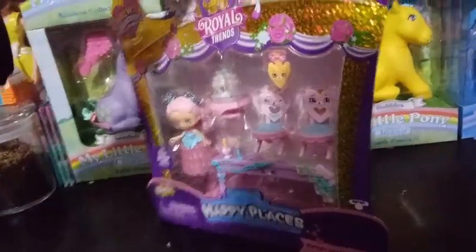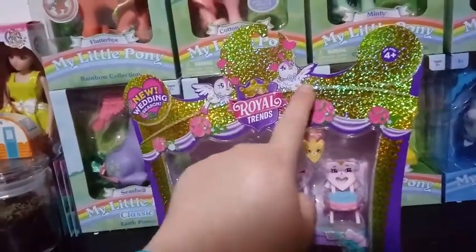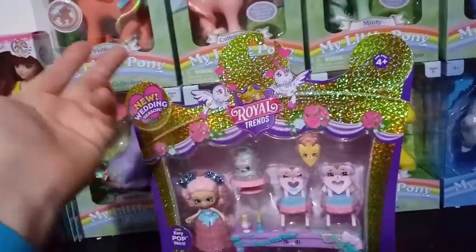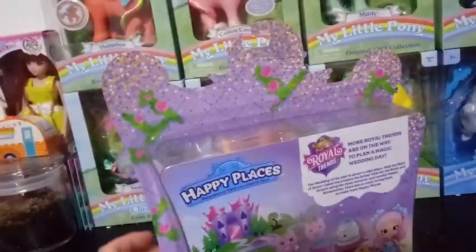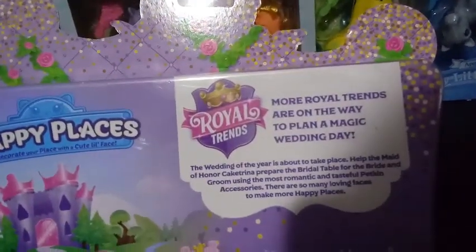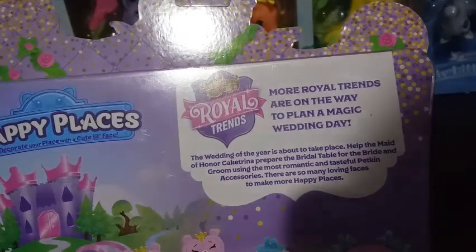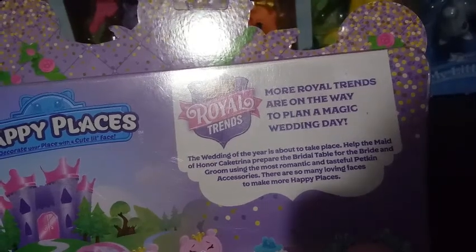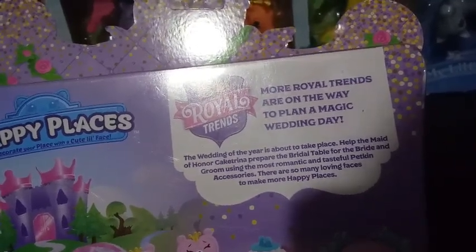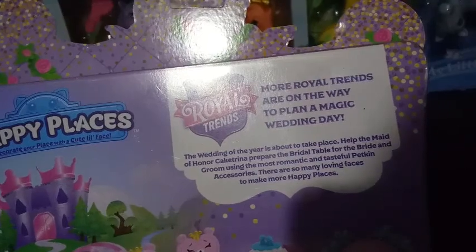Let me just turn this around. You can see it's the same continuing box art that we had before, except we got two love doves — or two turtle doves? But yeah, you have the holographic crown still. Same shape of packaging. It says: 'More Royal Trends are on the way to plan a magic wedding day.' And it says: 'The wedding of the year is about to take place. Help the Maid of Honor, Caitrina, prepare the bridal table for the bride and groom, using the most romantic and tasteful petkin accessories. There are so many loving faces to make more happy places.'